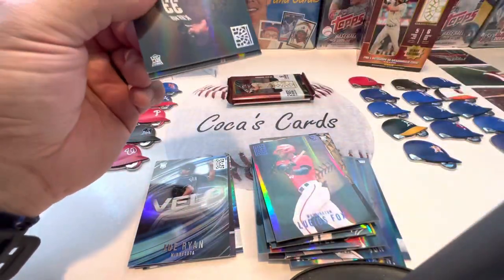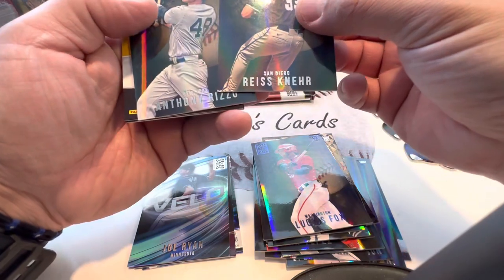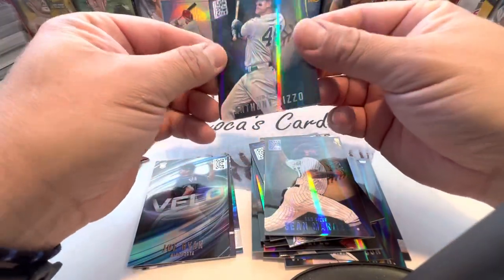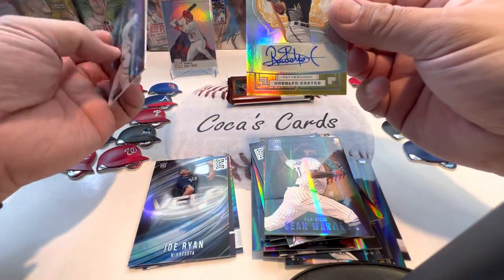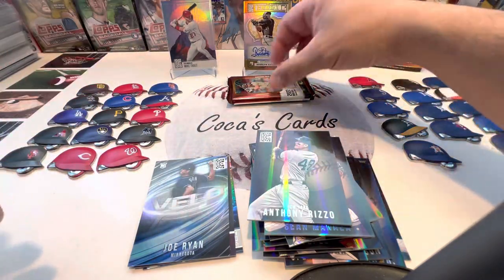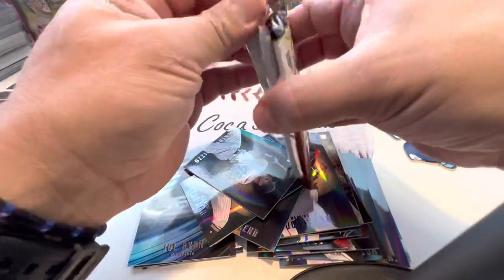Pack number five — there's our backwards card. Rizzo. And our autograph is going to be Rodolfo Castro. A crown. So we did pull an auto — we'll take that and put that on display. Rodolfo Castro. Not the biggest name, but a nice looking card and a nice looking autograph.